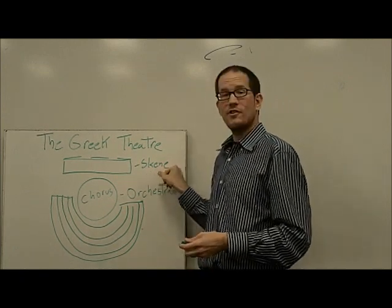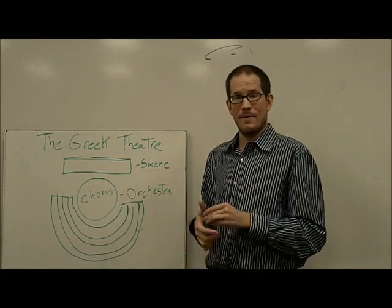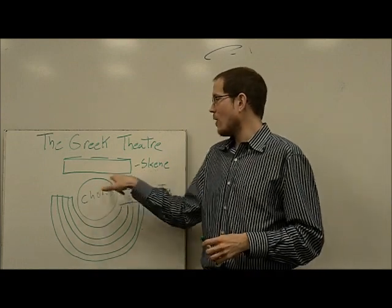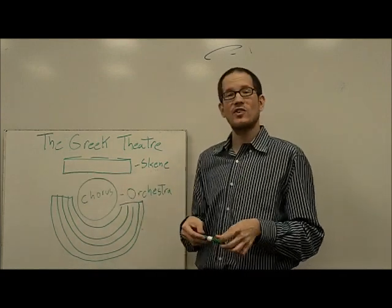So those are the three parts of the Greek amphitheater where these plays would be performed: the seating in the semicircle, the round chorus area, and then the raised platform, or skeine,